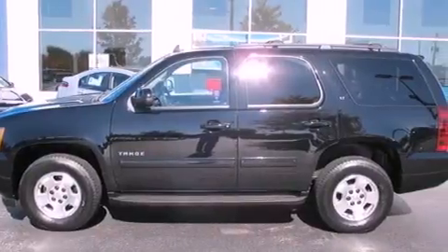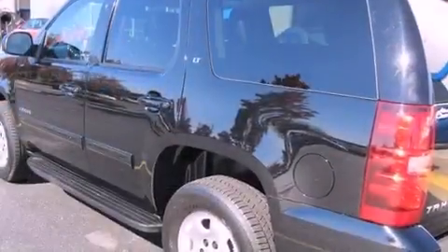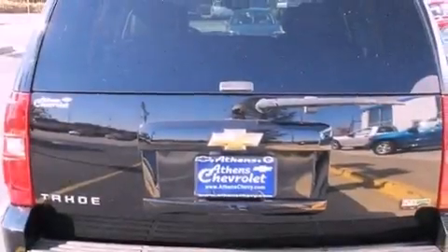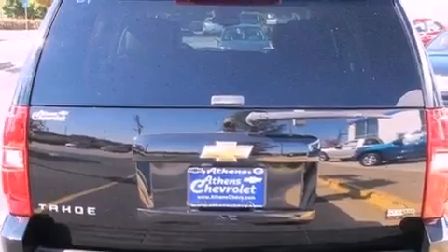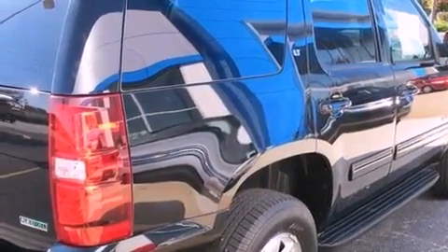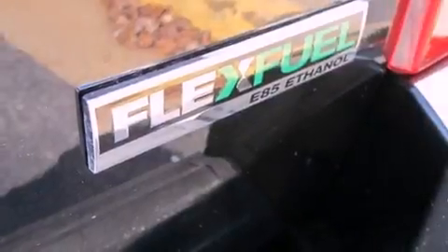Its top features and packages include speed-sensitive volume controls, a DVD player, and much more. The following features are also included: a low-tire pressure indicator, traction control and stability control systems, Bluetooth cell phone integration, a CD player, trailer wiring, an illuminated passenger side vanity mirror, fog lamps, OnStar, and air conditioning with automatic climate control.